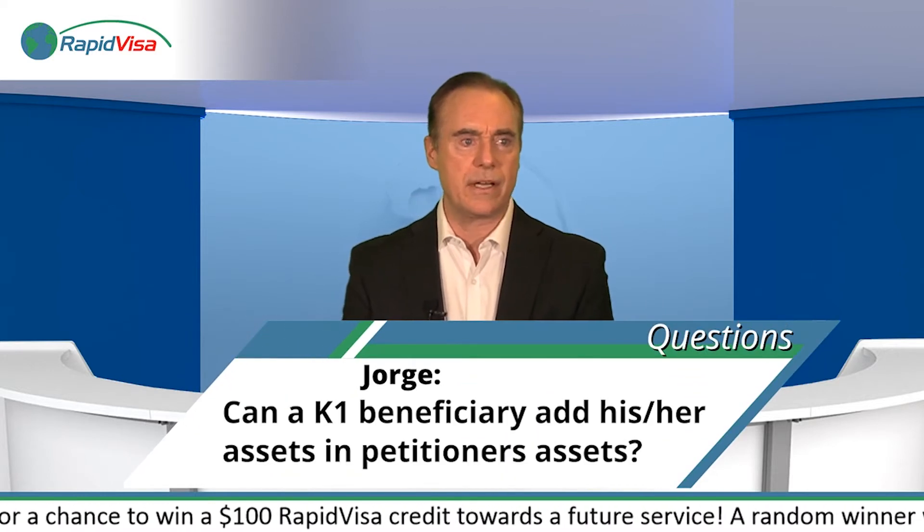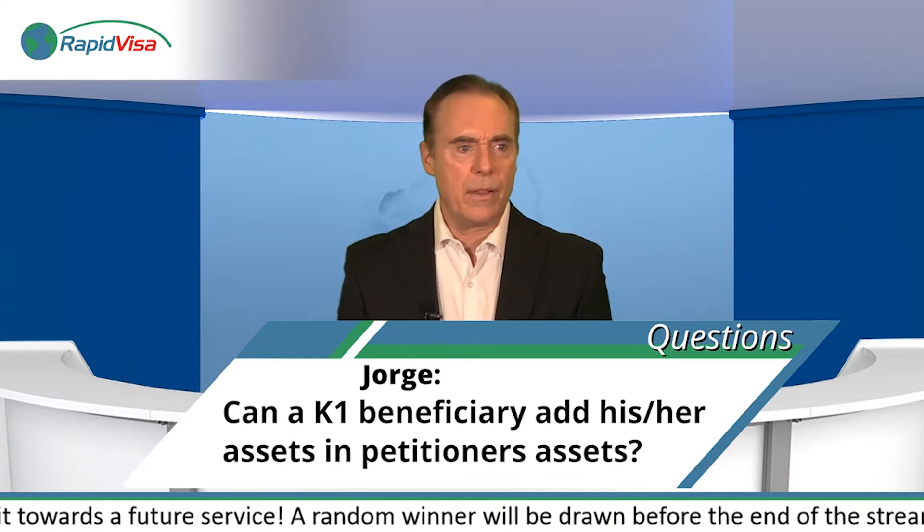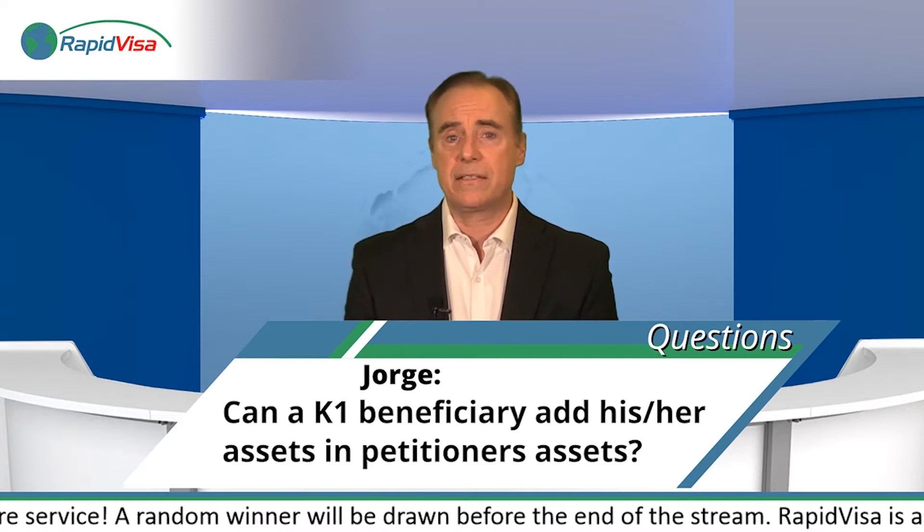Next question comes from Jorge. Can a K-1 beneficiary add his or her assets with the petitioner's assets? The short answer is yes, they can.